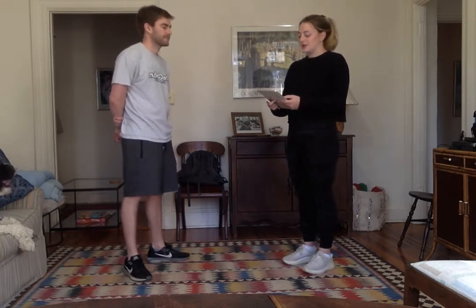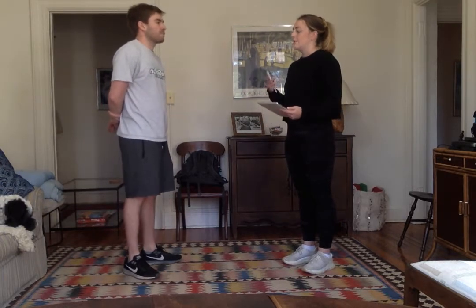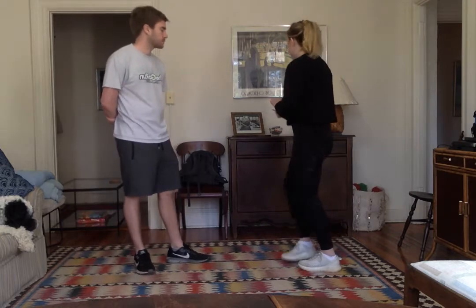Okay, so let's begin with the four-stage balance test. I'm going to show you four positions and then you're going to hold each of those positions for 10 seconds. I'll let you know when to begin and when to stop, and I'll show you each position right before you do it.